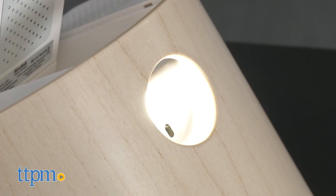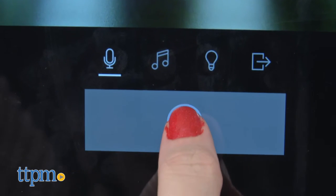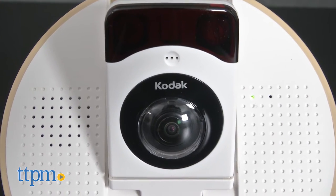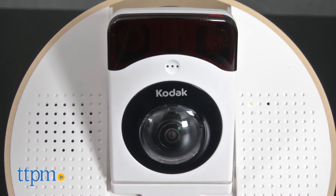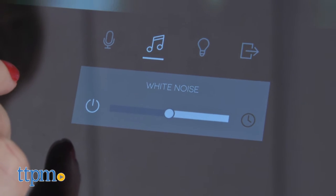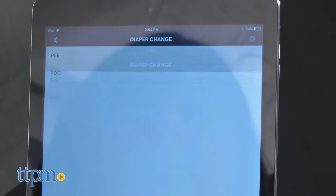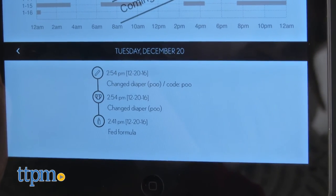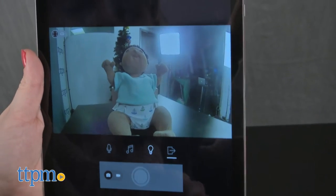Through the app, you can control the base unit's nightlight, talk to your baby through the base unit, and play white noise through the base unit. You can also create daily reminders and keep a log of your baby's days, such as when diaper changes, feedings, and naps occurred. And you can take snapshots or video of your baby to share with friends and family.